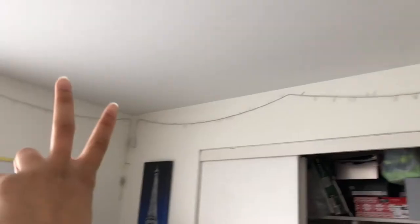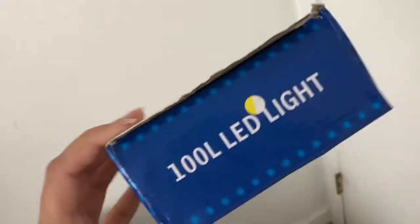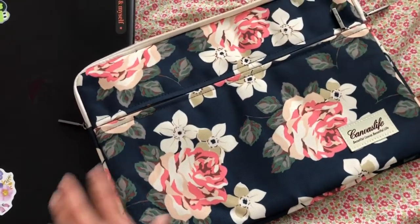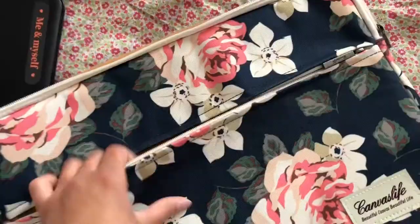I also got these LED lights — they're like Christmas lights but I put them around my room and they light up. They're really cute. I got two sets and they came in this box. There are 100 LED lights and they have a bunch of different modes.